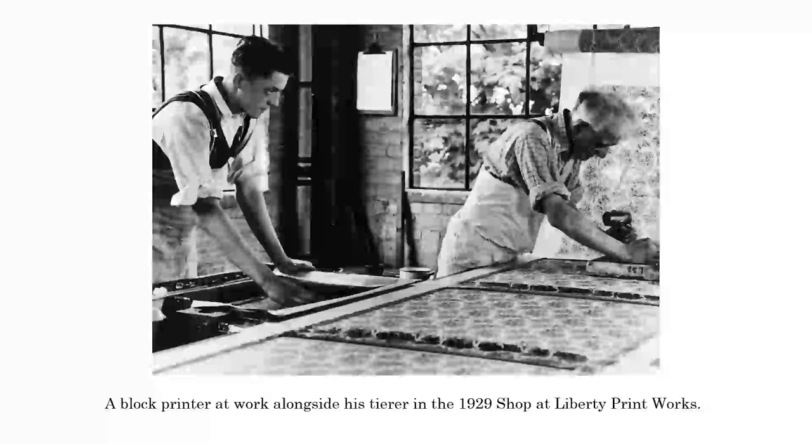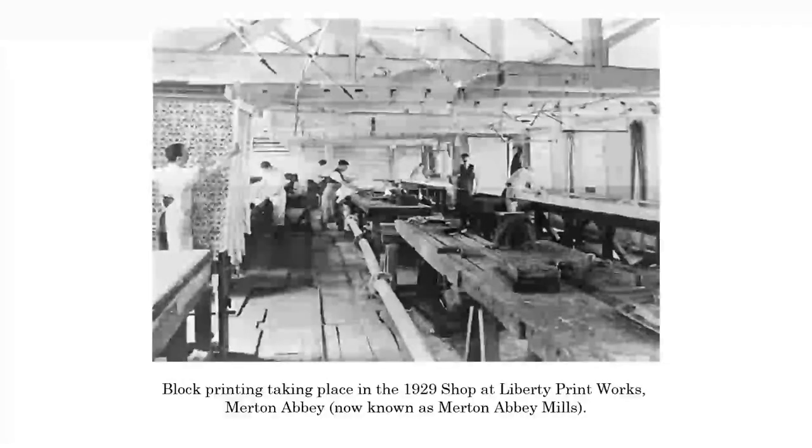It was quite often that tierers would step up. In the early days, these tierers would have been 12, 13, 14 years old. Now they were printing in a large room. This is the Liberty Printworks at Merton Abbey - this is the actual 1929 shop, as they call it. And you can see the heated pipe through the middle.